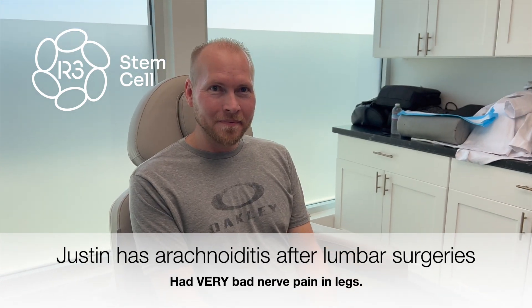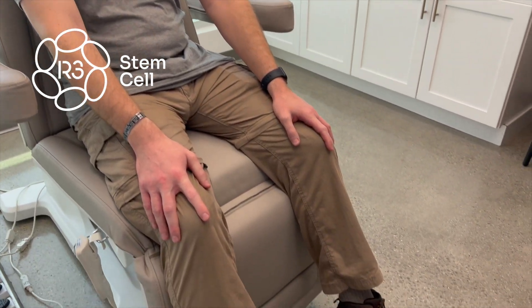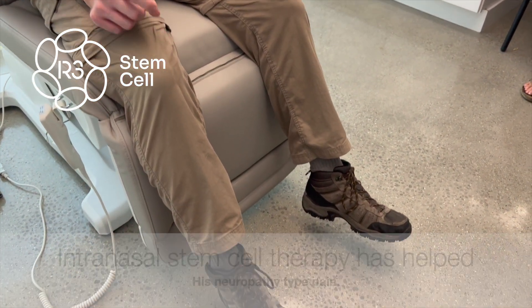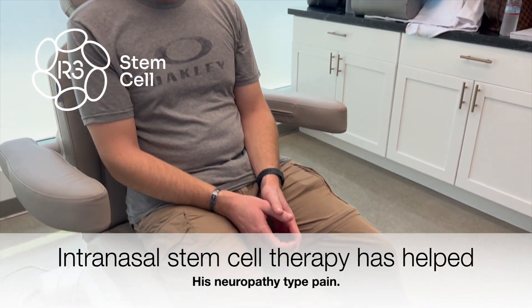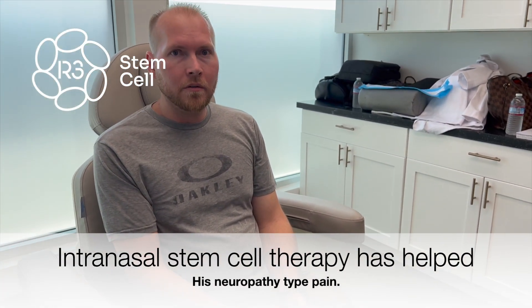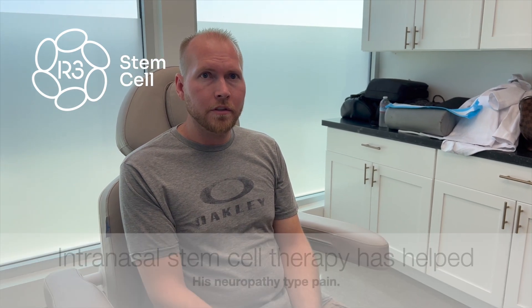Tell me a little bit about the symptoms you were having and the improvements that you've seen from the previous procedures. I've had a lot of nerve pain going down in both my legs, and I get numbness, tingling, and then stabbing pain in my toes. That has been the biggest improvement since the previous procedures — the nerve issues that I've been having.